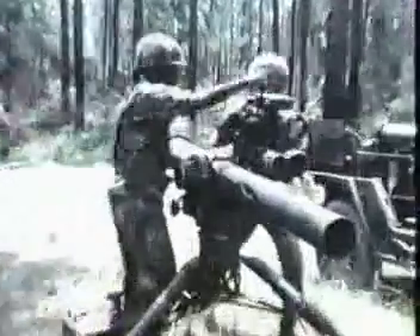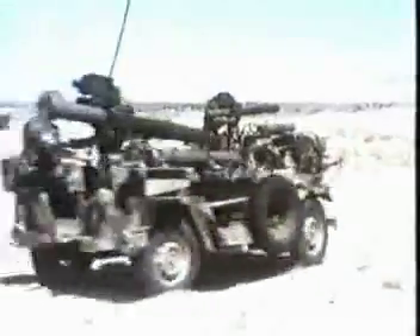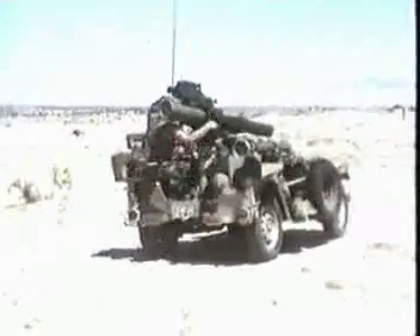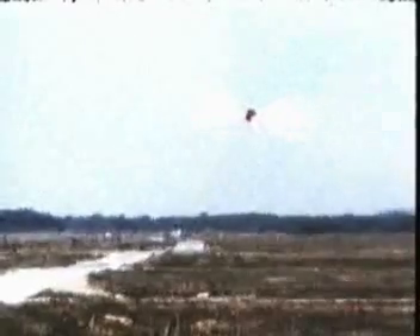The TOW weapons system — reliable and easy to maintain — continues to evolve in performance, to increase in effectiveness, and to provide higher lethality against the armor threat of today and into the next century.